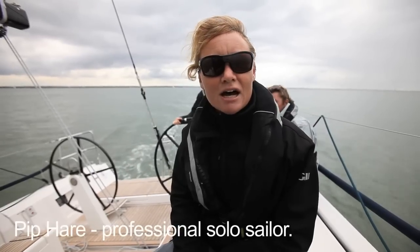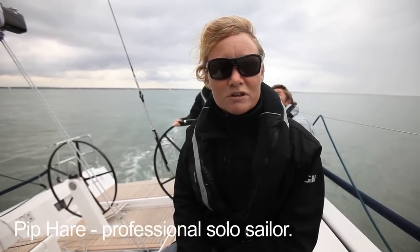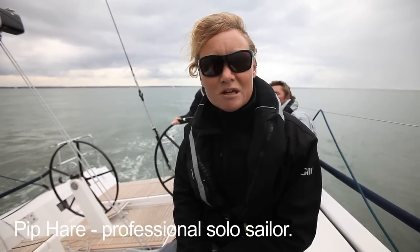Today we're out in the Solent, looking at upwind sailing. We've got with us Brian Thompson, Vendee Globe skipper, who in over 20 years of professional racing in monohulls and multihulls has gained 25 world records. Today Brian's going to give us a hand to get our boats going more efficiently upwind and a little bit faster.